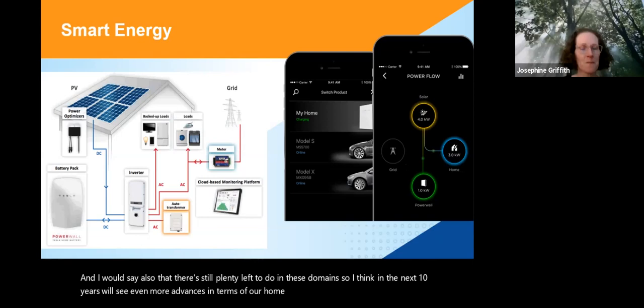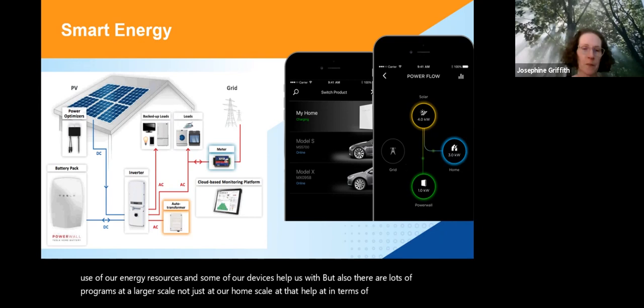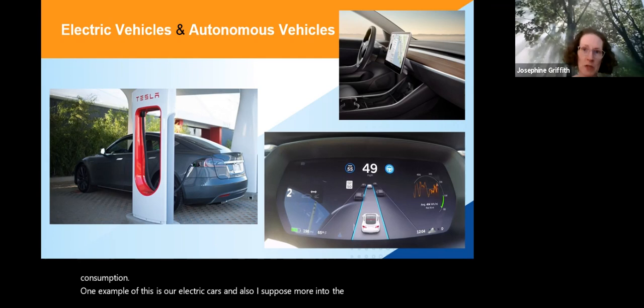Another important application domain, particularly with respect to our climate crisis, is the smart use of our energy resources. There are programs at a larger scale that help in terms of energy consumption. One example is electric cars, and further into the future, autonomous or self-driving cars — these are a great example of many areas within computing, like networks and programs, but also the area of artificial intelligence and machine learning, which will be used in self-driving cars.